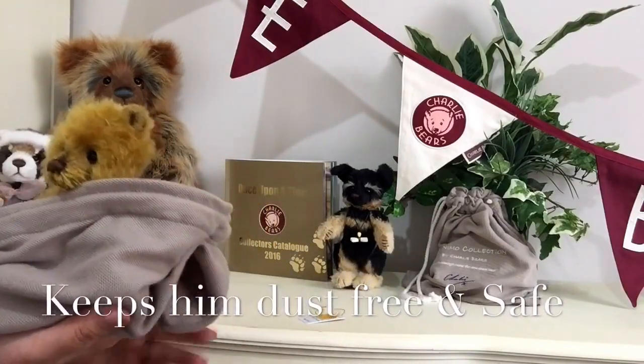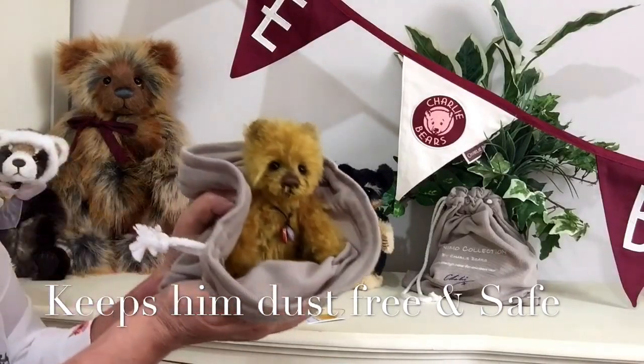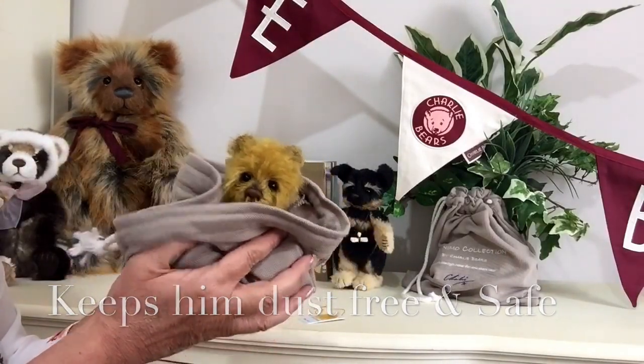This bag is absolutely perfect to keep little Butterball in when he's not in use, to keep him nice and safe and snuggly, and also if you want to give him as a present.